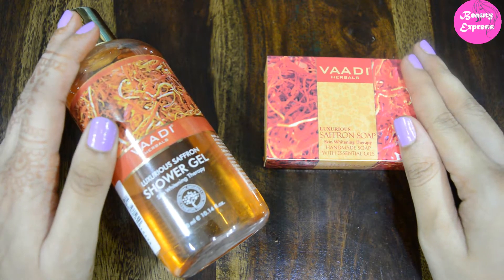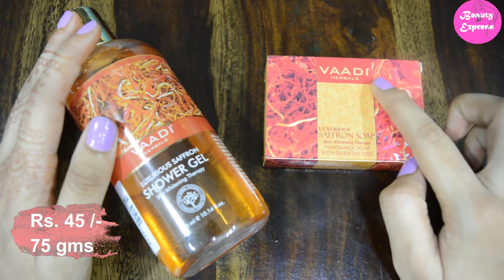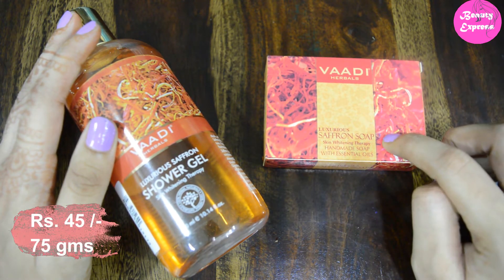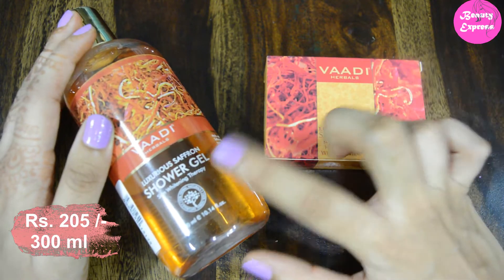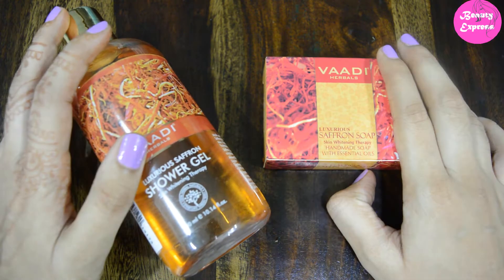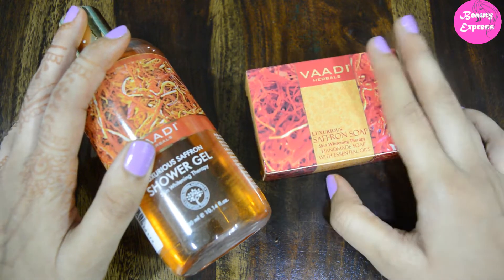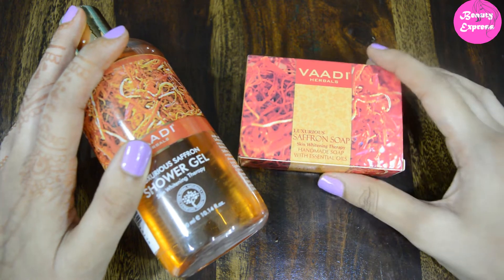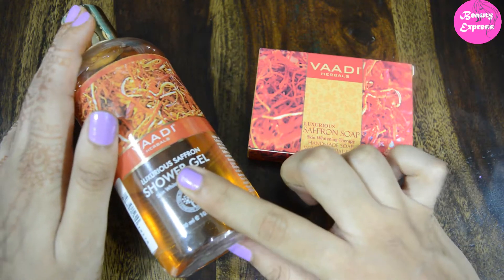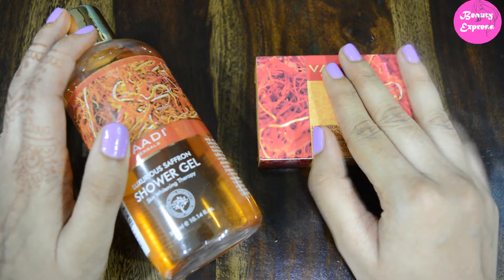In this video I'm going to share my experience with two Wadi products. One is Wadi Herbal Saffron Soap Skin Whitening Therapy and the other is Wadi Herbal Saffron Shower Gel Skin Whitening Therapy. Both of these products are meant for the same benefits, the difference is just in their form — one comes in a soap form and the other is a shower gel.